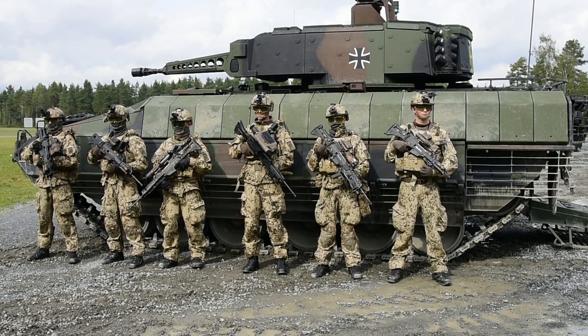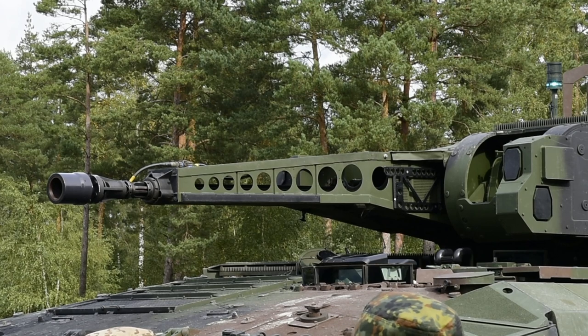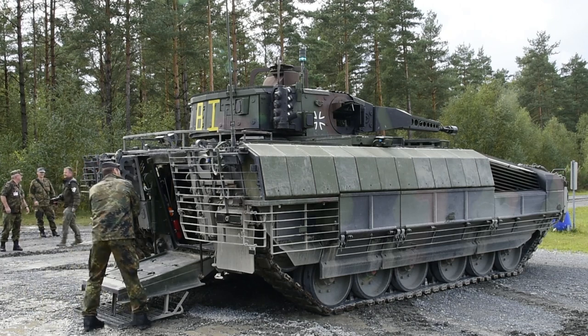The Puma infantry fighting vehicle has to offer a number of advantages over the Marder infantry fighting vehicle. We have a stabilized gun system, we have very high mobility, a more powerful engine, which allows us to keep up with the battle tanks. For us, these are the biggest advantages.